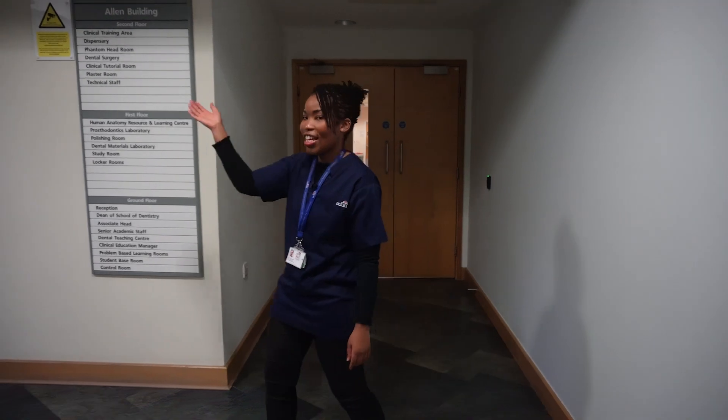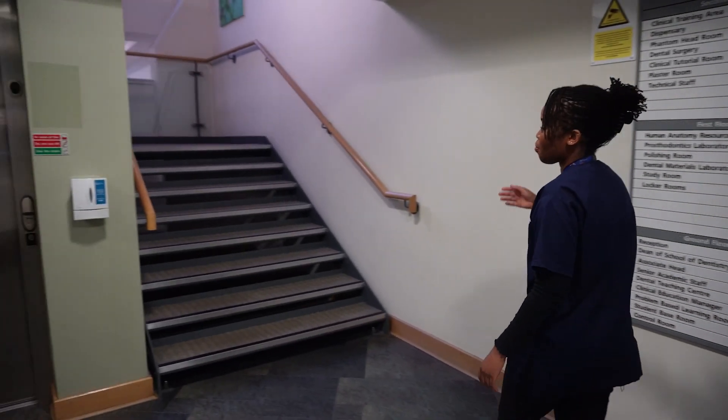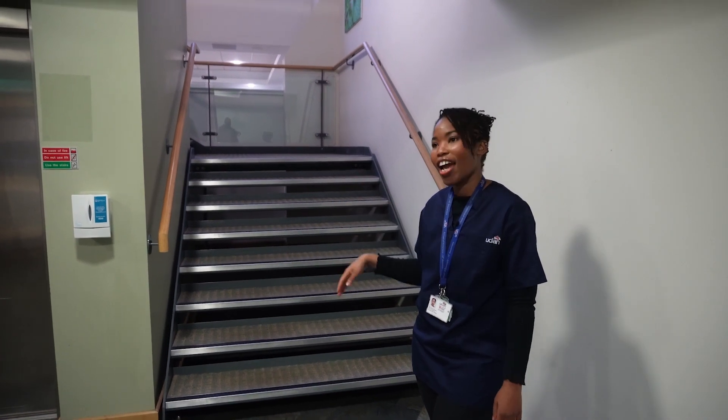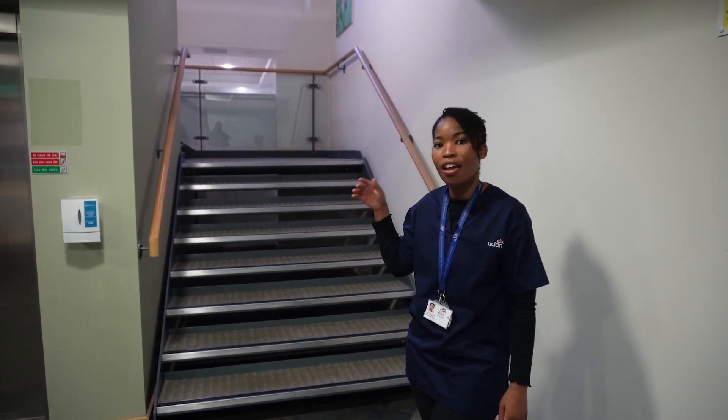Up the stairs, on the first floor we've got the prosthetics labs and the HARK. And on the second floor we've got the phantom headrooms.